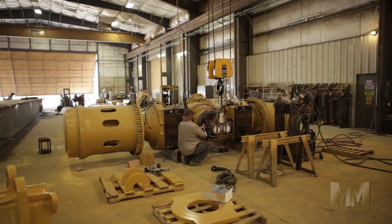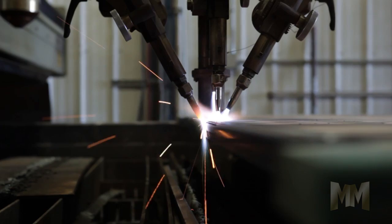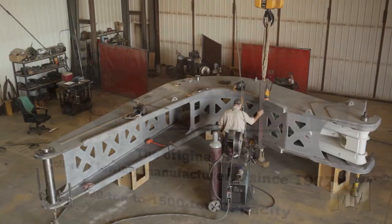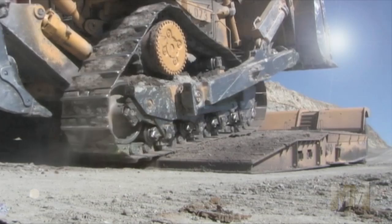Hi, this is John Criswell. Welcome to Manufacturing Marvels. Everything's bigger in open pit mining, and for transporting mining equipment, only the toughest haul will do. That's when Toe Haul answers the call. Toe Haul Corporation of Belgrade, Montana is the inventor of heavy duty off-road lowboys. Today they lead the way in haulage equipment around the world.